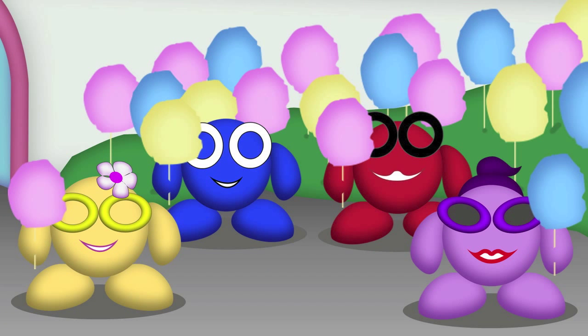Everyone is having some cotton candy, of course. Muna has picked a pink one. Tingu has chosen yellow. Bigu also pink. And Lila has picked a blue cotton candy.